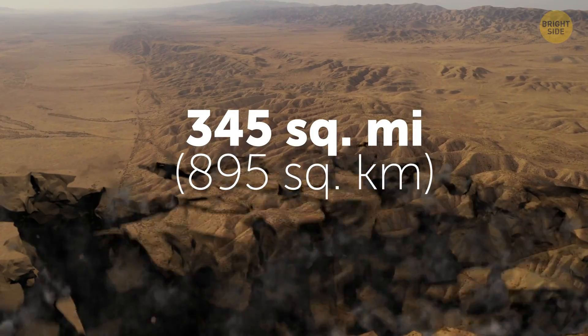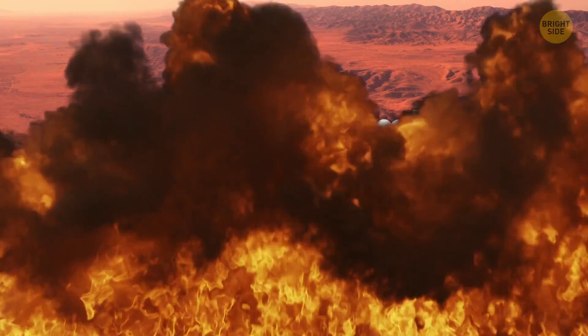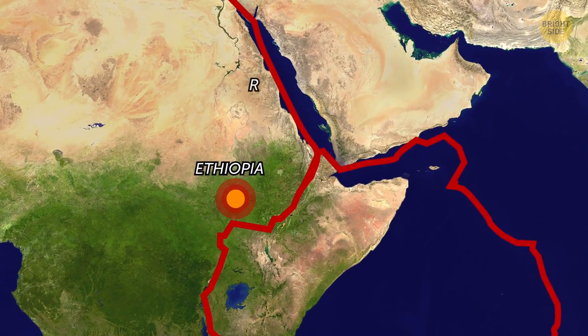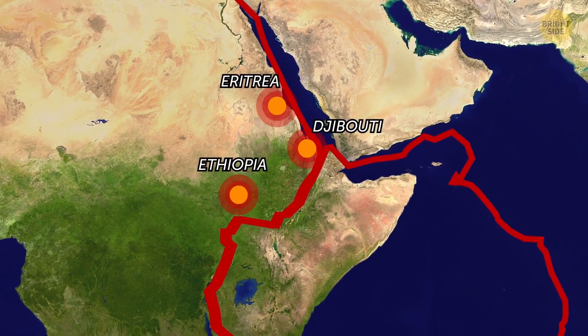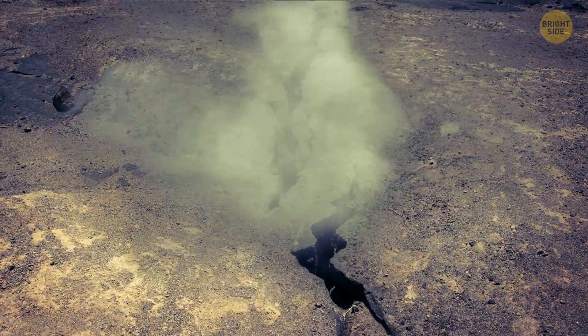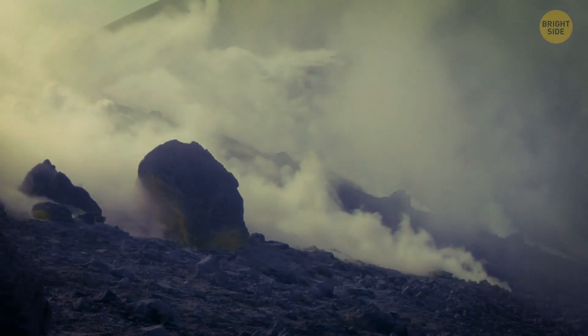A 345 square mile chunk of the Sahara Desert just split, so the magma rose. It triggered a series of earthquakes across Ethiopia, Eritrea, and Djibouti. And it's not just some minor earthquake — there are lots of fumes rising from those fissures, and it smells like sulfur.